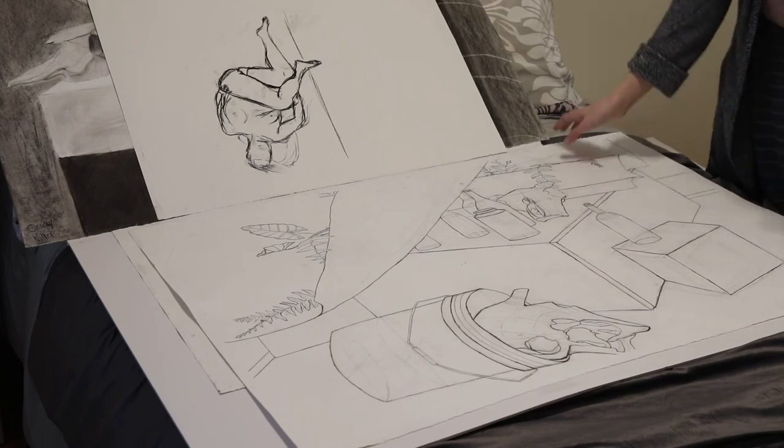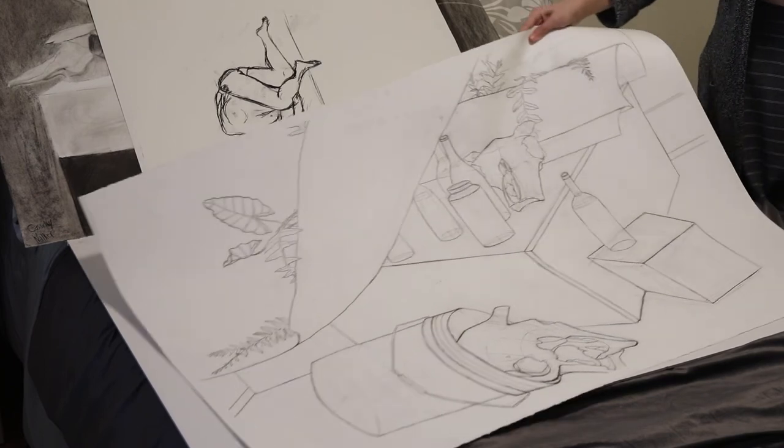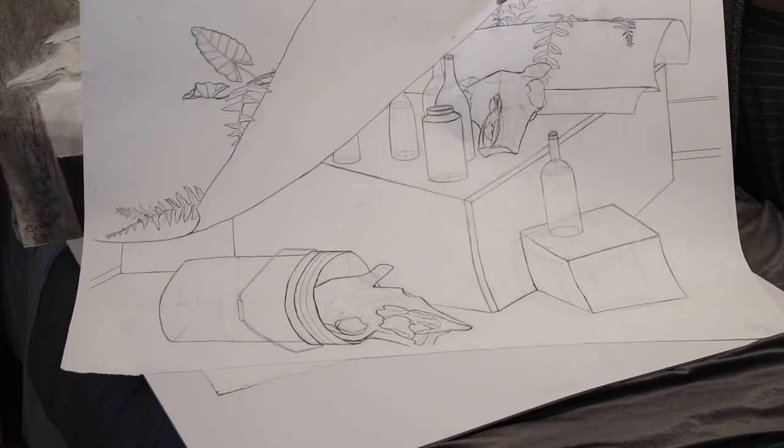This one isn't that great. This guy, though — he's a pretty good skull. I like him. That bucket was the death of me.